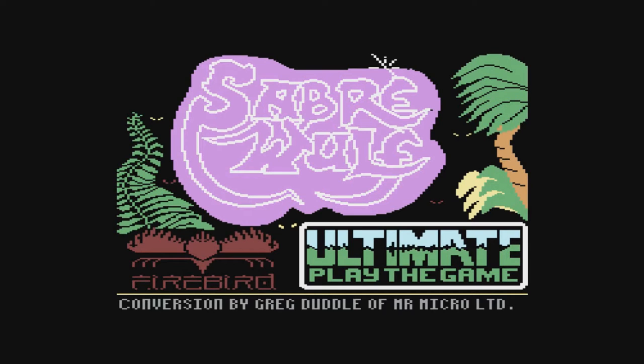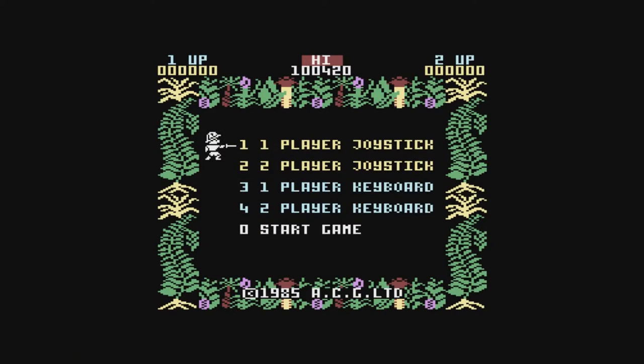Greetings all and welcome to today's show. Today we're travelling back to 1984 to look back at one of the influential game titles of the day. Today I'm taking a look at Sabrewulf. Sabrewulf is probably best known as being a Sinclair Spectrum release, but today I'll be looking at the Commodore 64 version as I have slightly better looking boxes for this version.